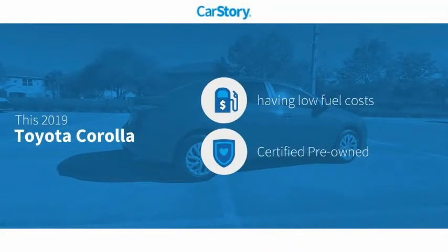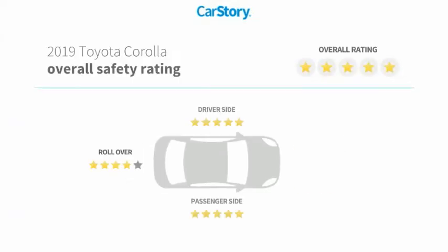CarStory research indicates this vehicle as having low monthly fuel costs. Certified pre-owned with these ratings.